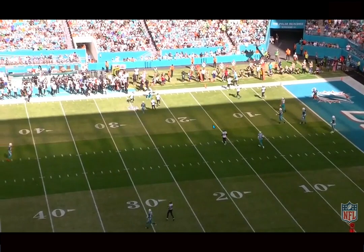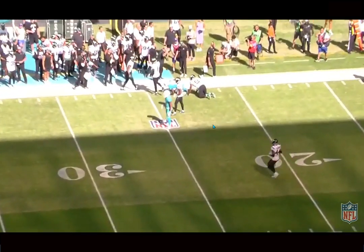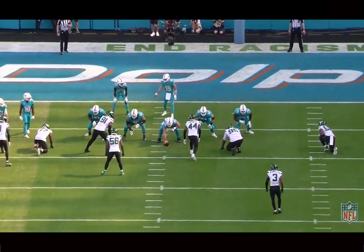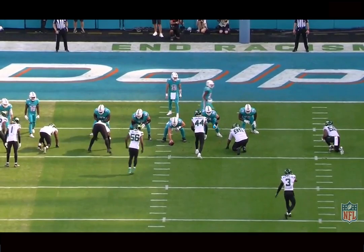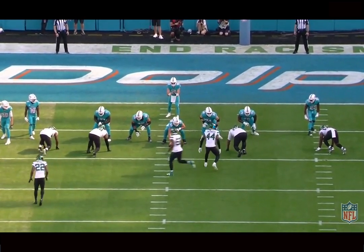This offense really needs Tua back. A lot of people think this is a QB-friendly offense, but that just has not been the case all year, because every time another QB has come in the offense has really struggled. Even in Tua's worst games they're still putting up a lot more points than they would with Teddy or Skylar at quarterback.